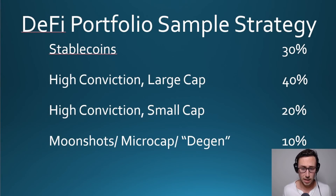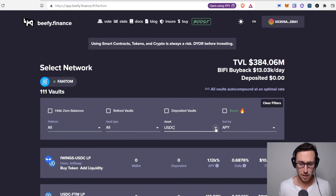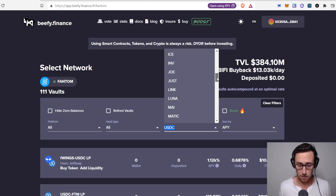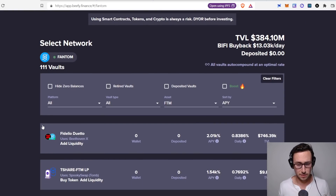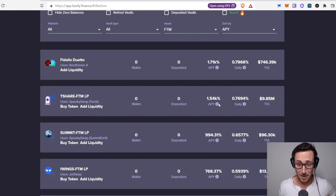Now looking at our allocations, we want something with high conviction large cap plays on Fantom — not just stablecoins. Usually as you go riskier, the APYs get a little higher, and 33% was already solid. So let's find a pool that has Fantom. Since we're on the Fantom network, the T-Shirt/Fantom pool has an amazing APY, but I would qualify that into the small cap category — so make a mental note that we may want that one for small cap.